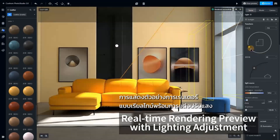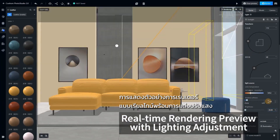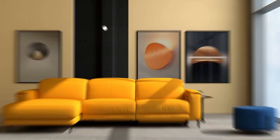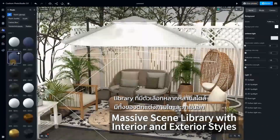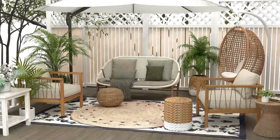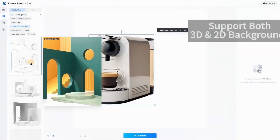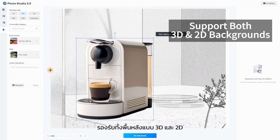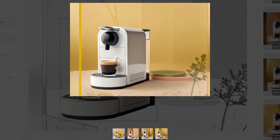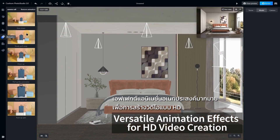Real-time rendering preview with lighting adjustment. Massive scene library with interior and exterior styles. Support for both 3D and 2D backgrounds. Versatile animation effects for HD video creation.